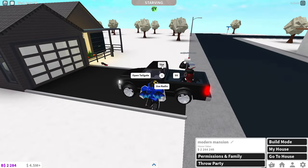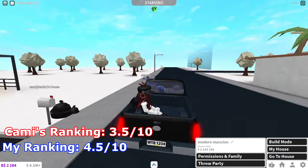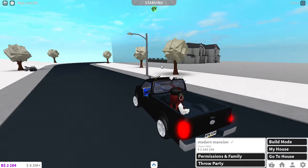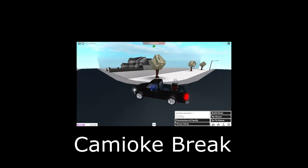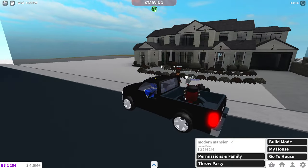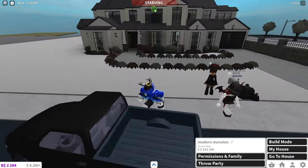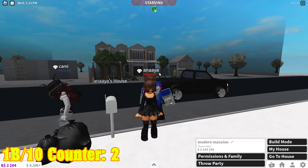I think this house is a 1 billion out of 10. Oh, this person's in build mode — I think this is a speed build. I love her little character look — she's so cute. The character is chef's kiss, 1 billion out of 10.